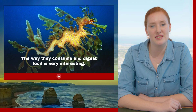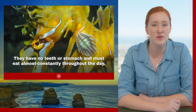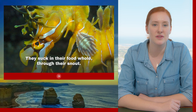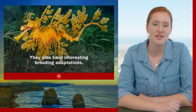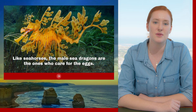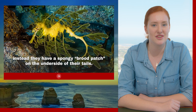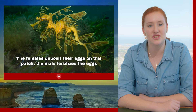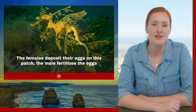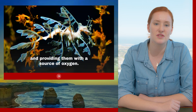The way they consume and digest food is very interesting. They have no teeth or stomach, so they must almost constantly eat throughout the day. They suck in their food whole through their snout. They also have interesting breeding adaptations. Like seahorses, the male sea dragons are the ones who carry the eggs, but they don't have a pouch — instead they have a spongy brood patch on the outside of their tails. The females deposit their eggs on this patch, the males fertilize the eggs, and the skin hardens around them, securing them in place and providing a source of oxygen.